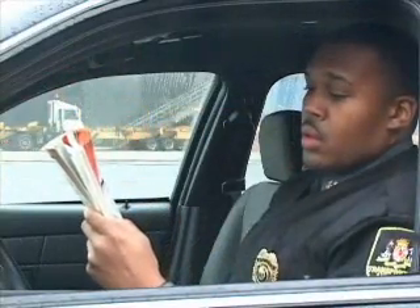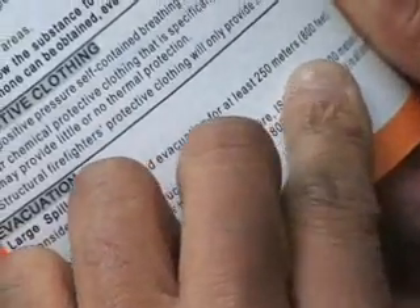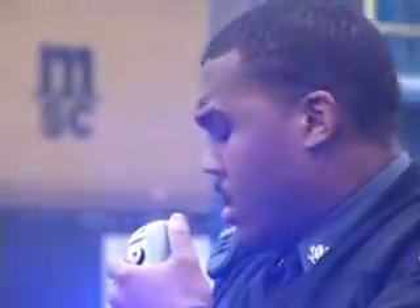The ERG will help you interpret information about an unknown material, its potential behavior, and the appropriate actions to take in an emergency. It is your responsibility as a first responder to protect yourself and the public during the initial phase of an incident. Your knowledge of the guidebook before going into a HAZMAT incident can save lives.